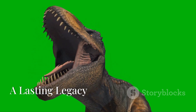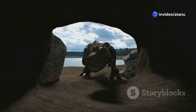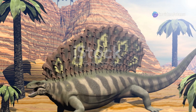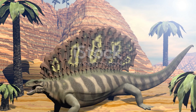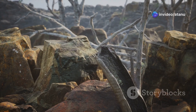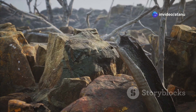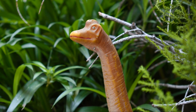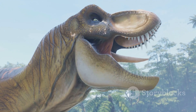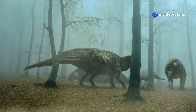The rise of the reptiles was a pivotal chapter in the history of life on Earth. From their humble beginnings in the Paleozoic era, reptiles diversified into a dazzling array of forms, from the sail-backed pelycosaurs to the mammal-like therapsids. The Permian-Triassic extinction event, while devastating, paved the way for the rise of the archosaurs. Among the archosaurs, the dinosaurs emerged as the ultimate terrestrial vertebrates, ruling the planet for over 165 million years.